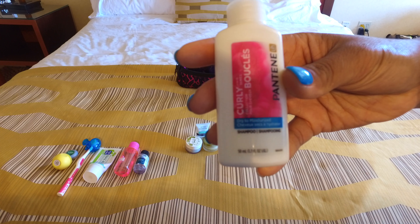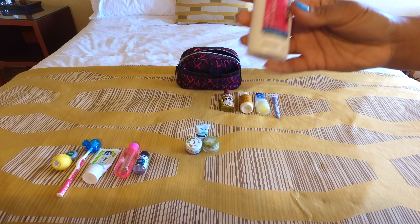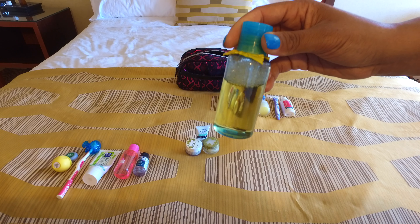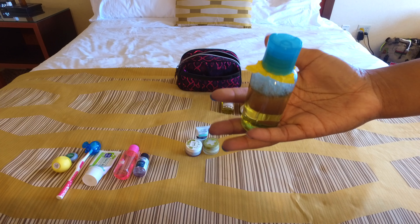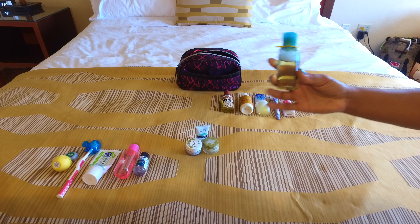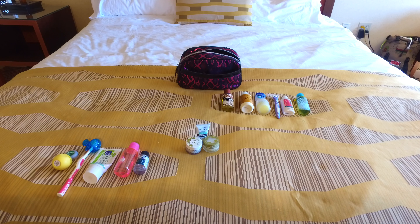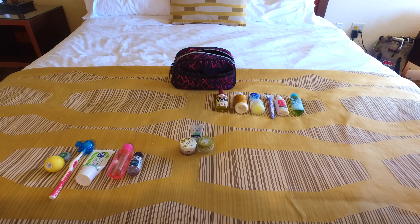Next I have my Pantene curly bounce shampoo — this stuff smells really good and keeps my hair hydrated. And then I have the Dr. Bronner's 18-in-1 castile soap, the unscented kind. This is great because I can use it for pretty much anything, and I sealed it with plastic so it doesn't spill. Definitely a must.